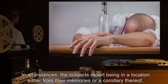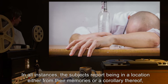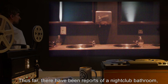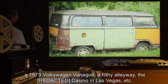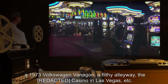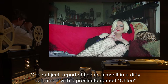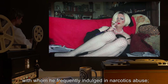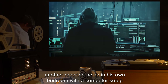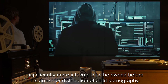In all instances, the subjects report being in a location either from their memories or a corollary thereof, specifically a spot where their addiction was at its most intense. Thus far, there have been reports of a nightclub bathroom, a 1973 Volkswagen Vanagon, a filthy alleyway, a casino in Las Vegas, etc. One subject reported finding himself in a dirty apartment with a prostitute named Chloe, with whom he frequently indulged in narcotics abuse. Another reported being in his own bedroom with a computer set up significantly more intricate than he owned before his arrest for distribution of child pornography.